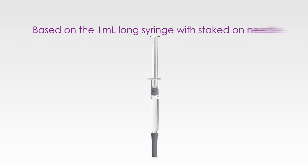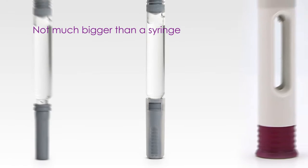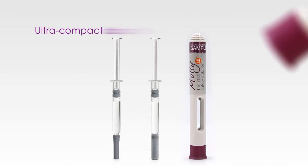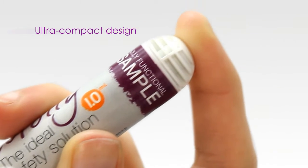The device is based around the 1ml long syringe with staked-on needle and is fully compatible with rigid needle shields. MOLLE's physical size is not much bigger than a syringe. This ultra-compact design was achieved by minimizing the number of components, also making MOLLE lightweight.